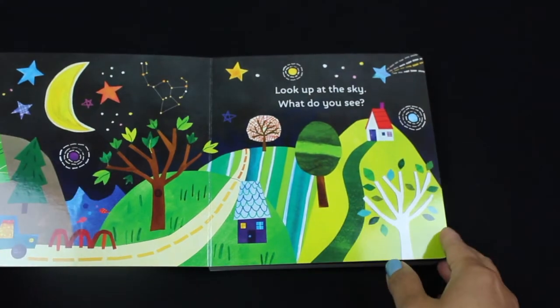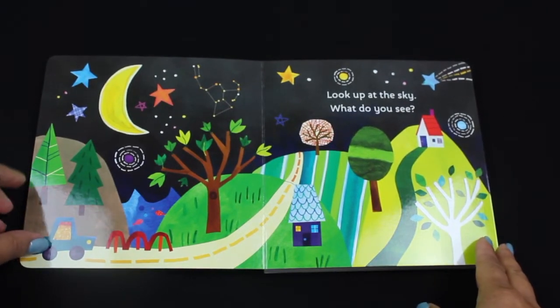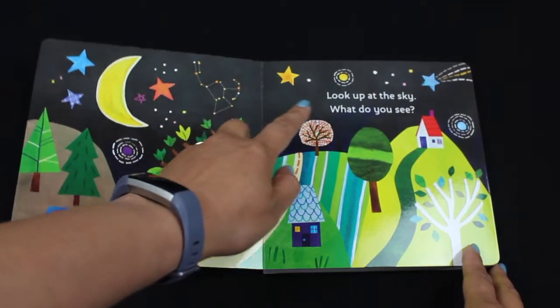Look up at the sky. What do you see? What do you see in the sky, kids? Yes, that's right — the moon and the stars and the star constellations.